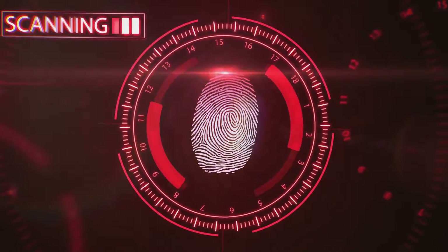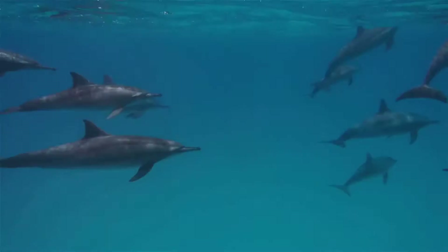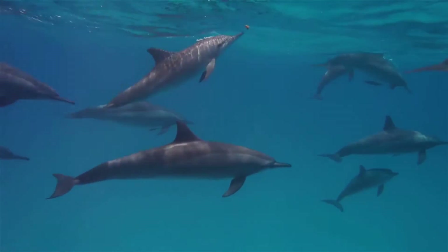It's a bit like echolocation used by bats or dolphins. They emit sound waves and listen for the echo. The time it takes for the echo to return tells them how far away an object is. Similarly, a proximity sensor uses the return signal to calculate the distance of the object.